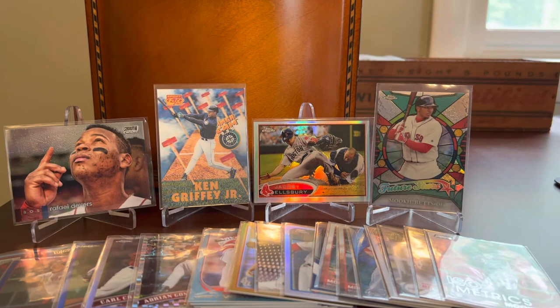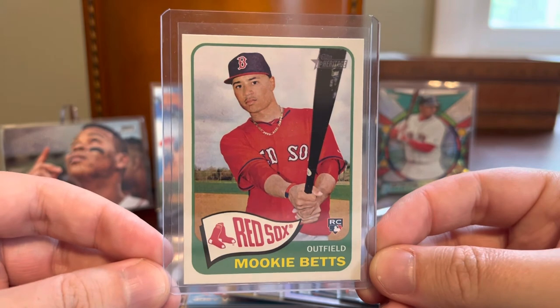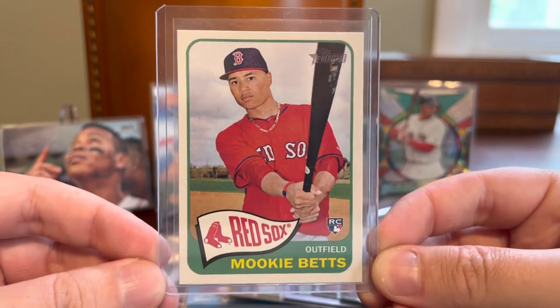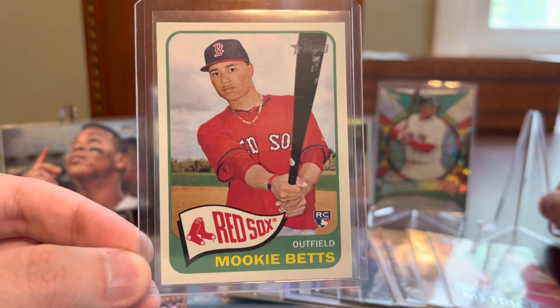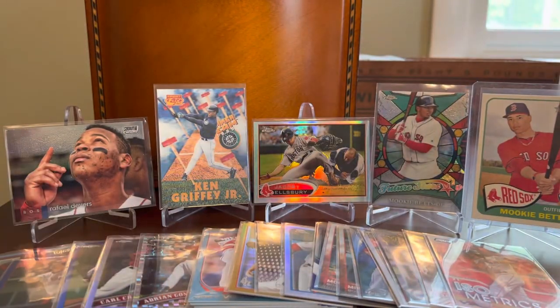We'll close it out here with definitely the card I was most excited to find in this stack, and one that I think has become a semi-valuable card over time. This is from Heritage High Numbers in 2014 — the Mookie Betts Heritage Rookie Card. I picked this up raw; I think I got a Red Sox team set of Heritage High Numbers back in 2014 and this was included in there. Looks nice and crisp — it's been in a penny sleeve and one-touch ever since. A card that maybe someday when Mookie wraps up his Hall of Fame career, I could see myself submitting to get slabbed up. But for now, just have it raw.